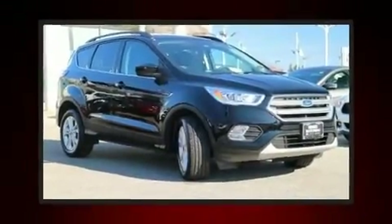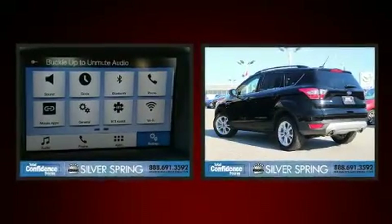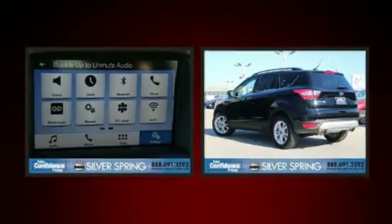Load your family into the 2017 Ford Escape. With less than 10,000 miles on the odometer, this four-door sport utility vehicle prioritizes comfort, safety, and convenience.